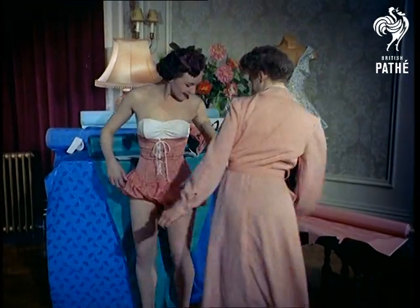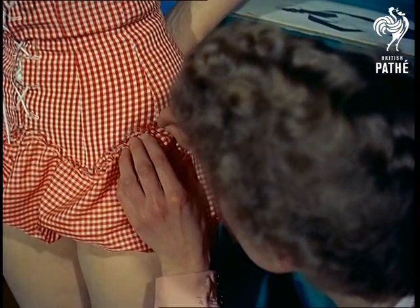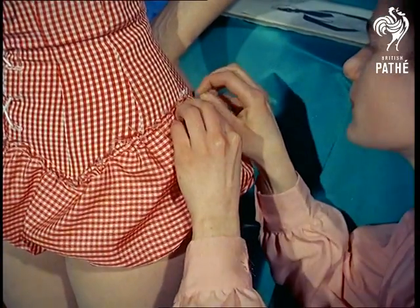Herida May wears a swimsuit in elastic gingham check with matching top and bloomer pants. These are the new styles, the new combinations of line and color that will dictate tomorrow's fashions on the beach.